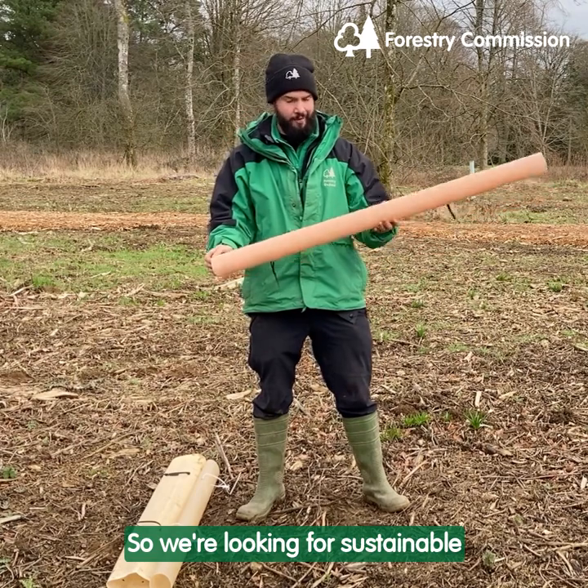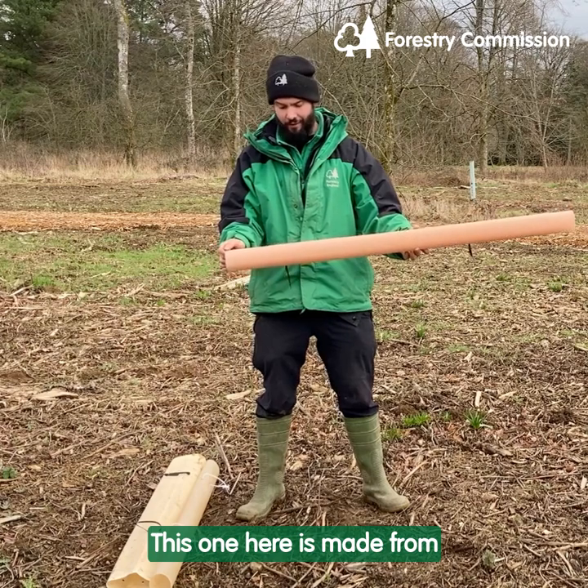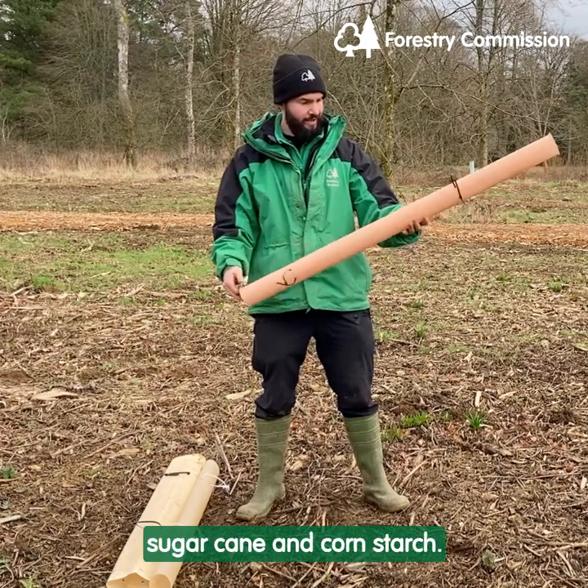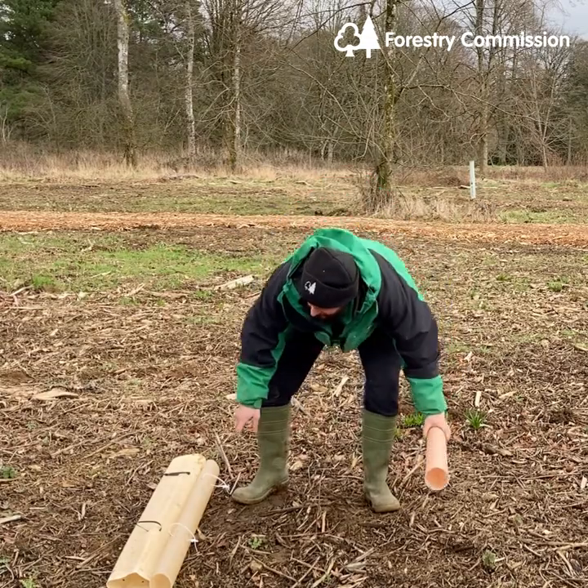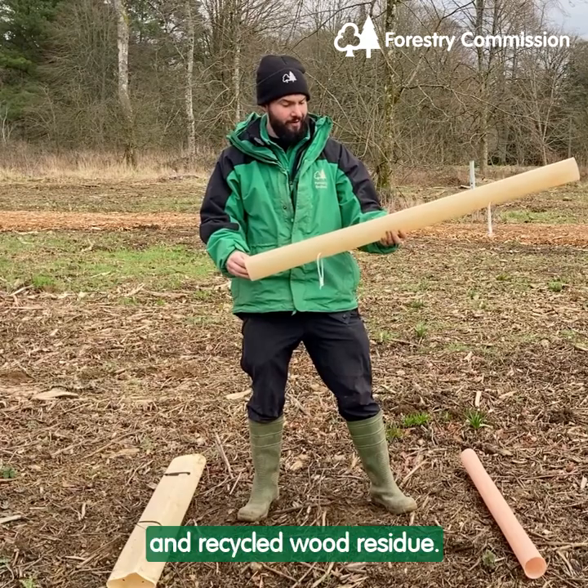So we're looking for sustainable alternatives to plastic tubes. This one here is made from sugar cane and cornstarch. And this one here is made from plant resin and recycled wood residue.